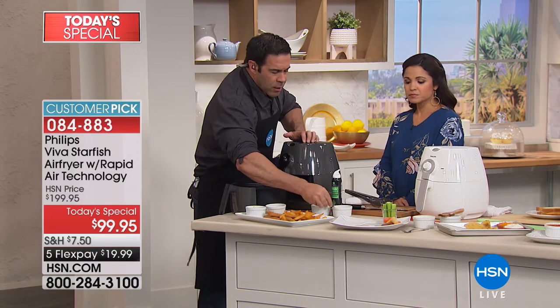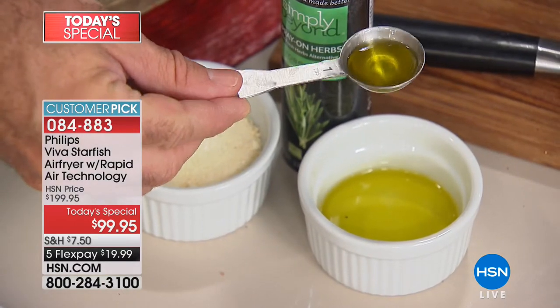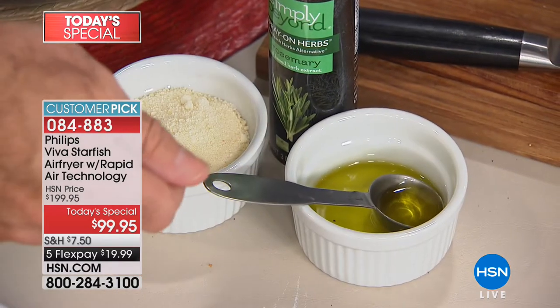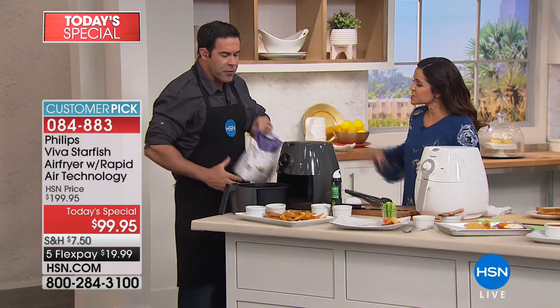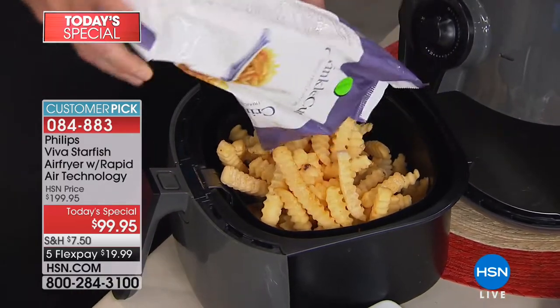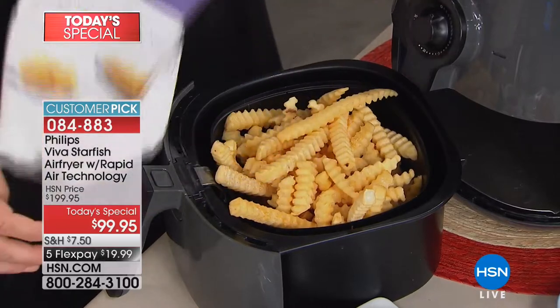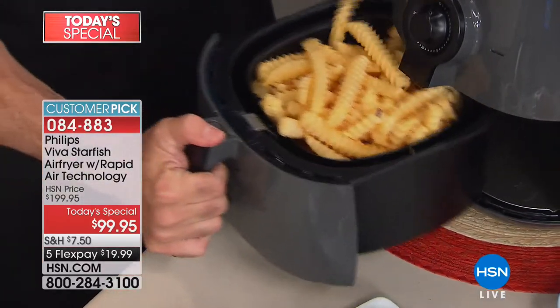Some recipes will take oil. What I like to do is one tablespoon of oil — I'll drizzle that over things, put it in a big bowl, toss it, and put them in the fryer. This is a full two-pound bag of fries, and the beauty is the hot air is going to get all around every one of these fries, no matter how much you jam it full.